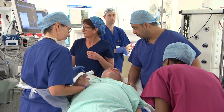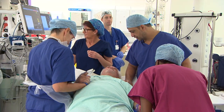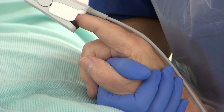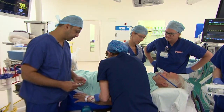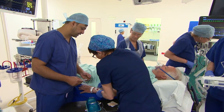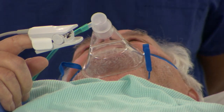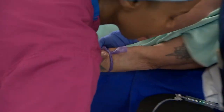Paul, we're going to put a mask over your face just to give you some oxygen. We're going to start the anaesthetic and give you a little something that will make you feel a little bit sleepy. Patient Paul is having part of his lung taken out. Called thoracic surgery, it's the most painful surgery you can have.